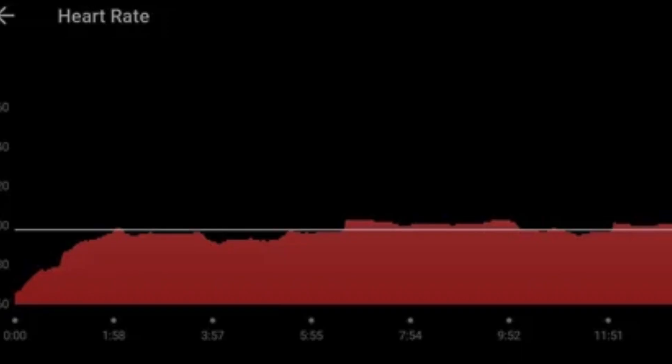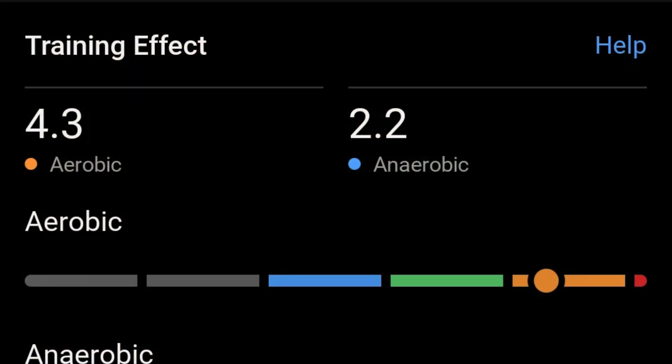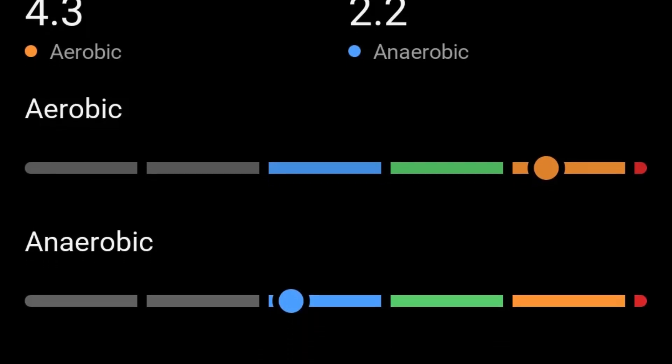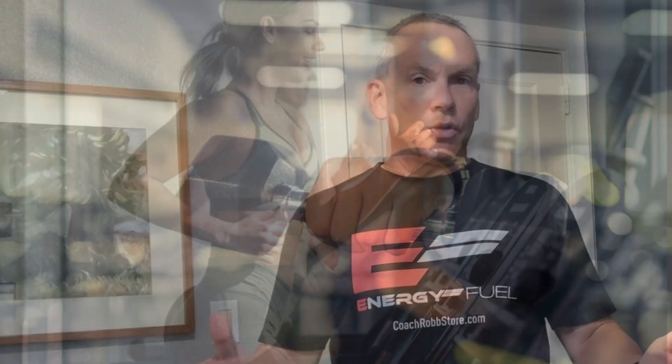Why did she blow up? This is where we get into heart rate data utilizing the Garmin. We don't want to cross that anaerobic threshold too early in the race. As a human being, you need oxygen. When you cross over that threshold from where oxygen is readily available into anaerobic — working without the presence of oxygen — you're on borrowed time. It's not if you're going to slow down, it's by how much. Our goal when we work with clients is we want them to be an aerobic monster with huge aerobic capacity.